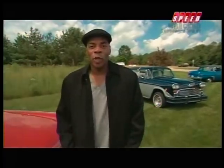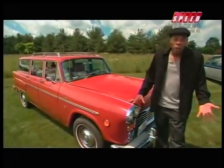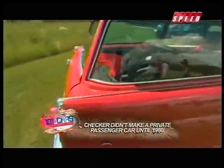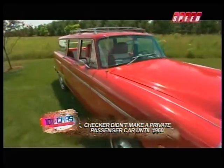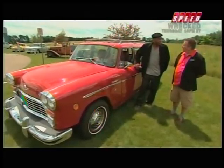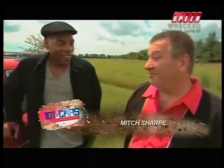Now everyone thinks Checker only made cabs, but that's not true. They made ordinary cars that civilians could buy — they even made a station wagon. Nobody knows why. So you saw this sitting in a field and said, with a couple of years' work, hundreds of hours of labor, thousands of dollars, I can make a Marathon Checker station wagon look better than new. Why this? Why not? There's lots of 63 Corvettes. There's none of these.